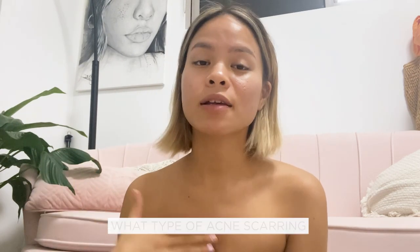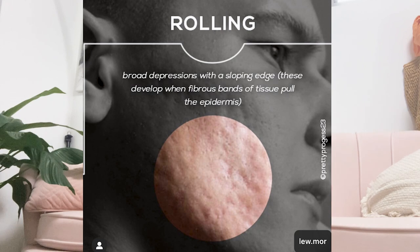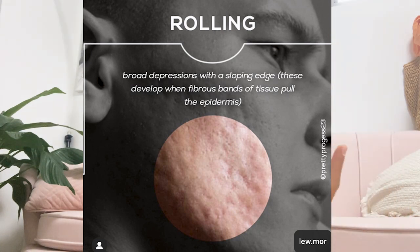Hopefully this is going to help you. The first type is called rolling scars. They're very broad depressions in the skin with round, sloping edges. It usually happens when clusters of pimples have damaged the skin tissue. Because of those round sloping edges, rolling scars are a lot easier to treat and there's a whole range of methods you can pick from.